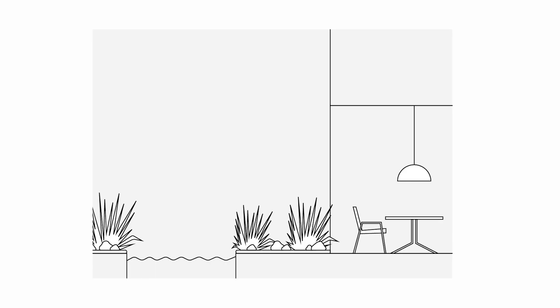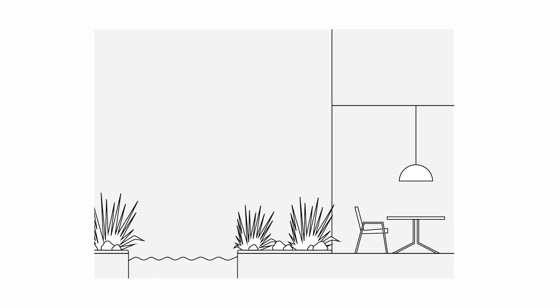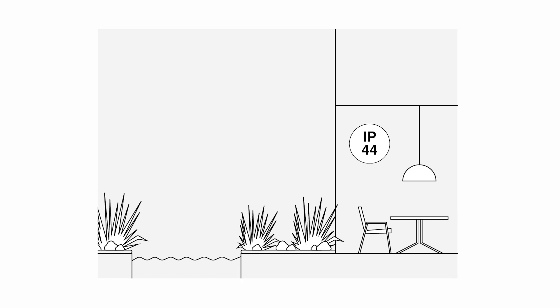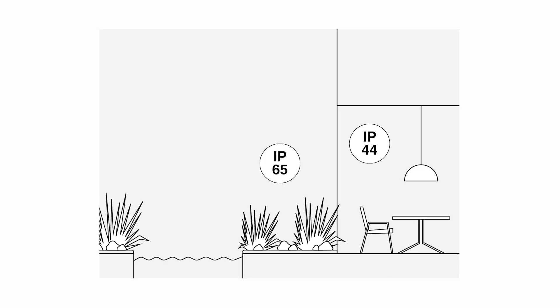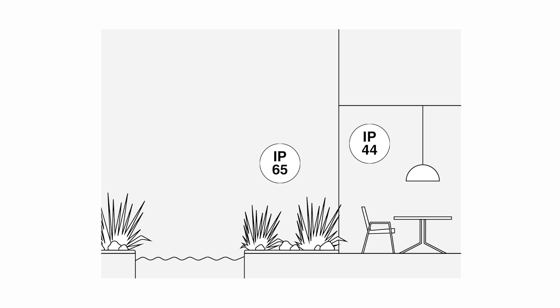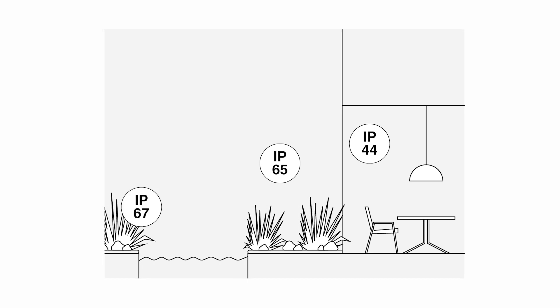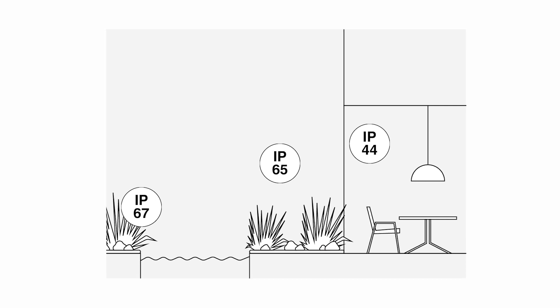Let's move on to the garden. In semi-covered or covered areas such as terraces or porches, we will need an IP44. In landscaped areas, between IP44 and IP65. Within 2 meters of the pool, a low-voltage IP67, and inside the pool, a low-voltage IP68.